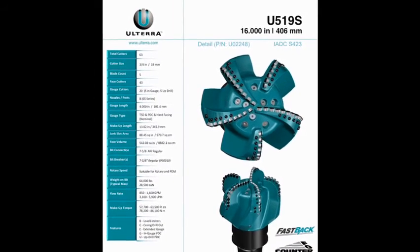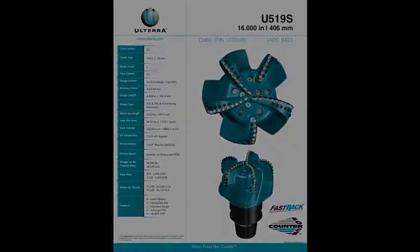The legendary UD513 is now the most frequently run bit type in North America.